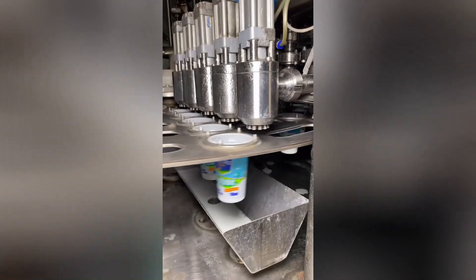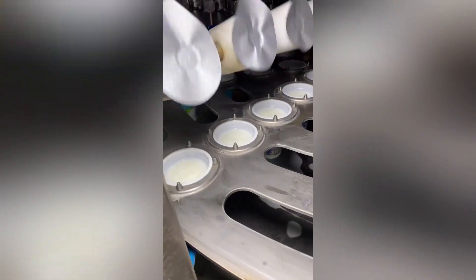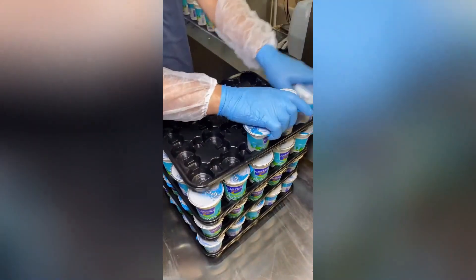In the bustling yogurt packing factory, a sophisticated setup ensured efficient production. From the pasteurization of the milk to the filling of the containers, each step was meticulously carried out to maintain the highest quality standards.